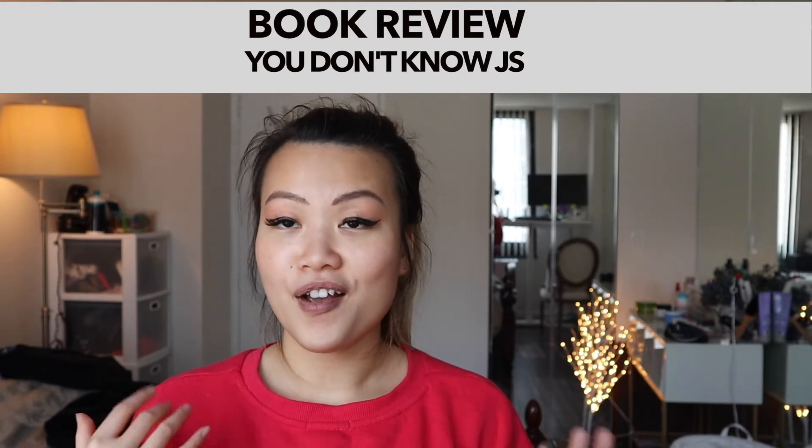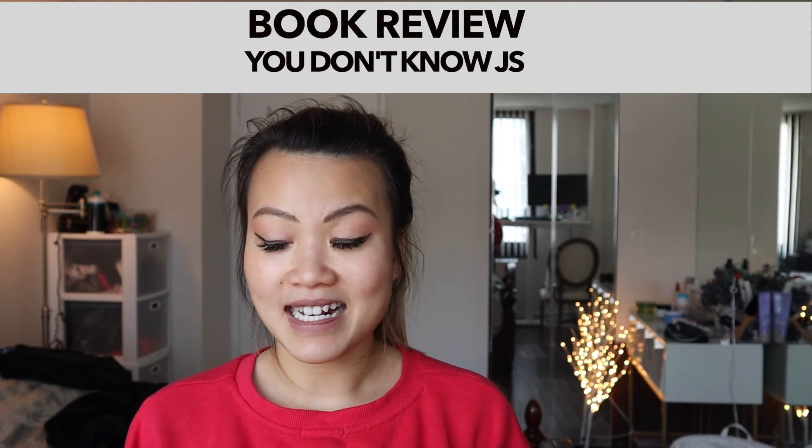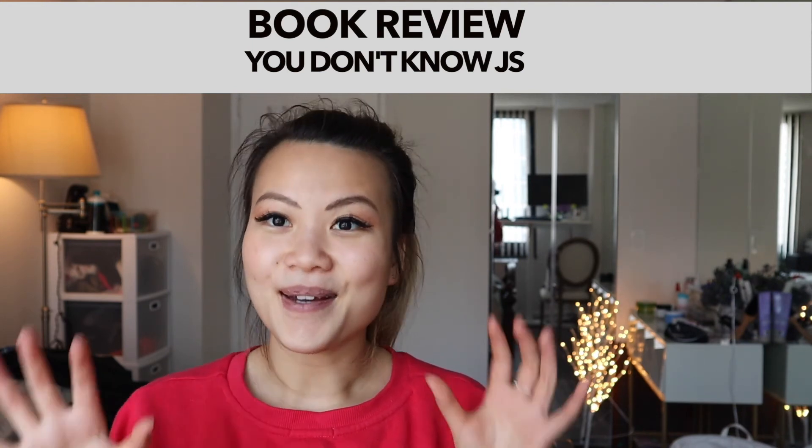Let me know what you guys think about this book. Have you read it? What are your thoughts about it? I would love to hear all your ideas. Until next time, I'll talk to you soon. Bye!